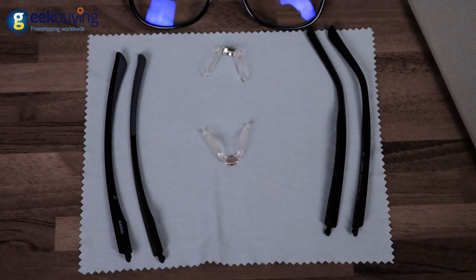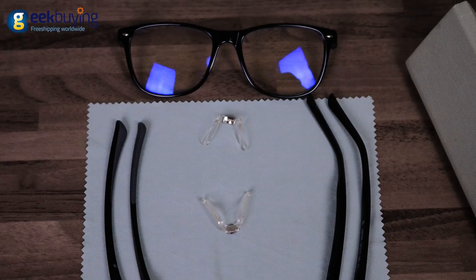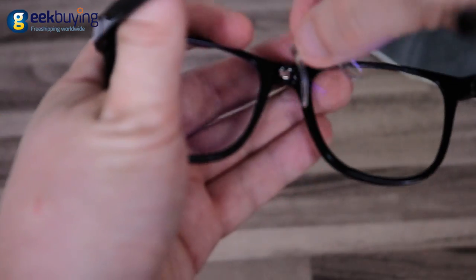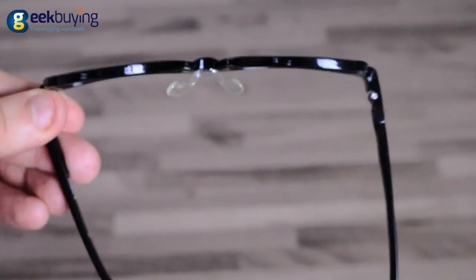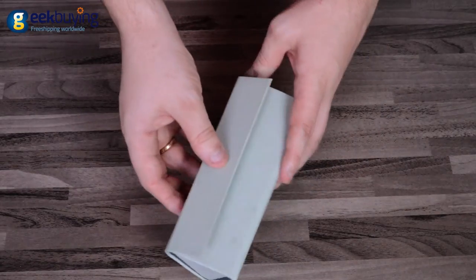The developers used universal simplistic design elements that make them suitable for any gender and most face types. In addition, they are as customizable as glasses can be — there are two pairs of temples and two different nose pads in the box, both very easy to replace without any instruments. Pretty sure that in the future there will be an even bigger variety of modules with different styling and sizes. The package also includes a foldable foam case and microfiber cloth.